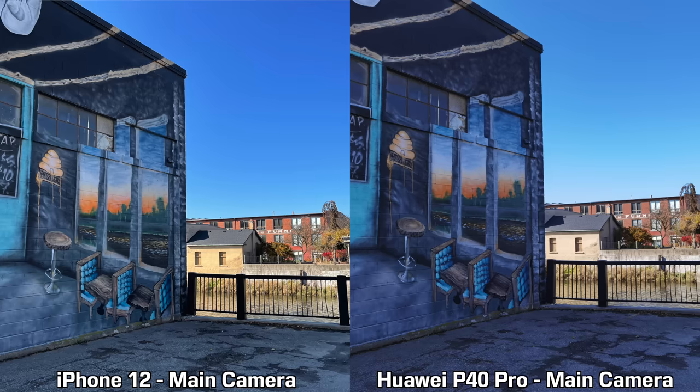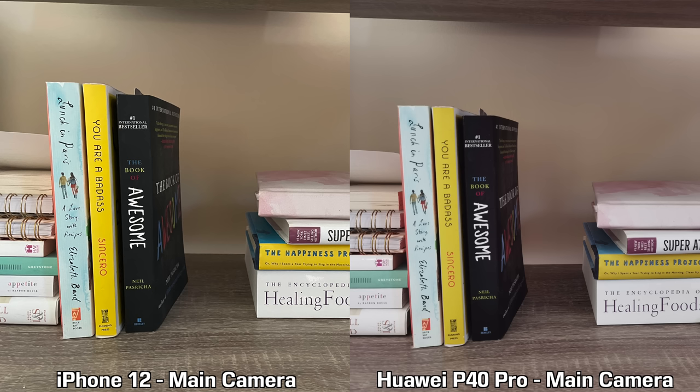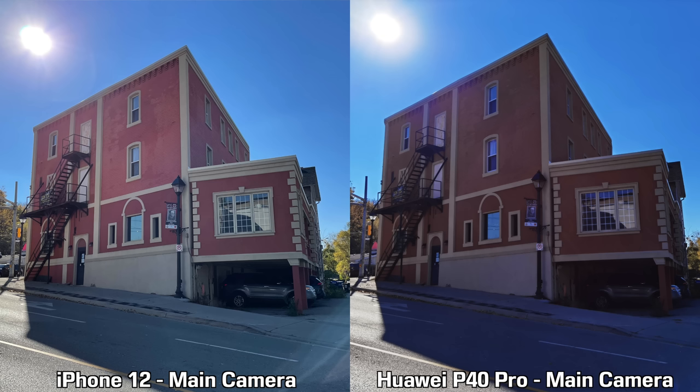Moving on to pictures taken with the main lenses — I never imagined I would say this, but it almost looks like the iPhone 12 does better in about 90% of those pictures. The sharpness is better from the iPhone 12, the colors seem closer to what I was seeing with my own eyes. In some pictures the Huawei P40 Pro tends to have a bluish tint, likely from the sky, and I just don't like how they look.